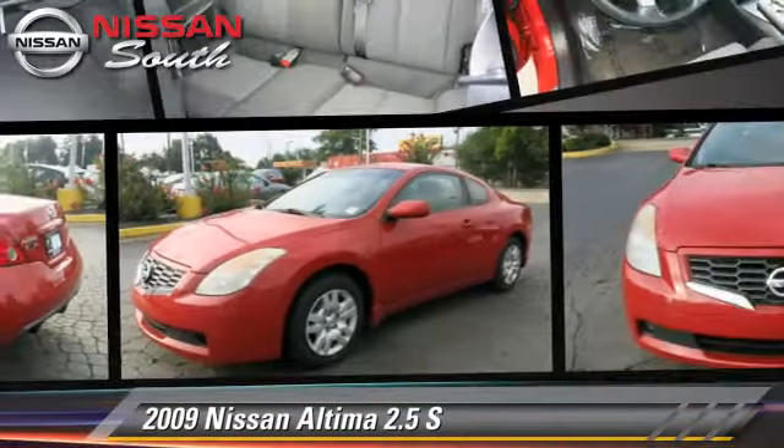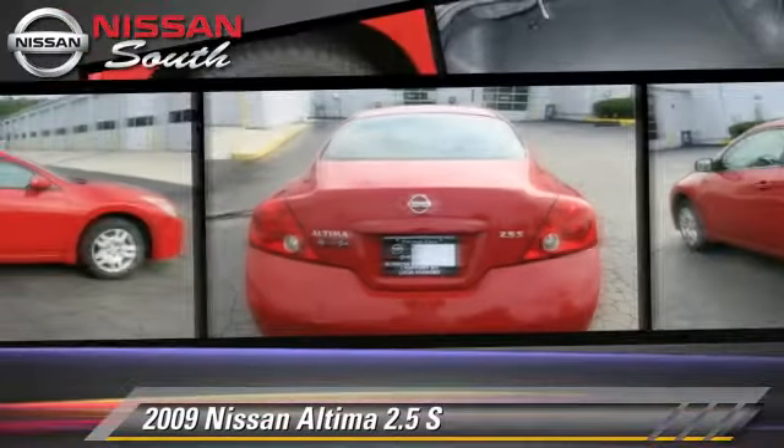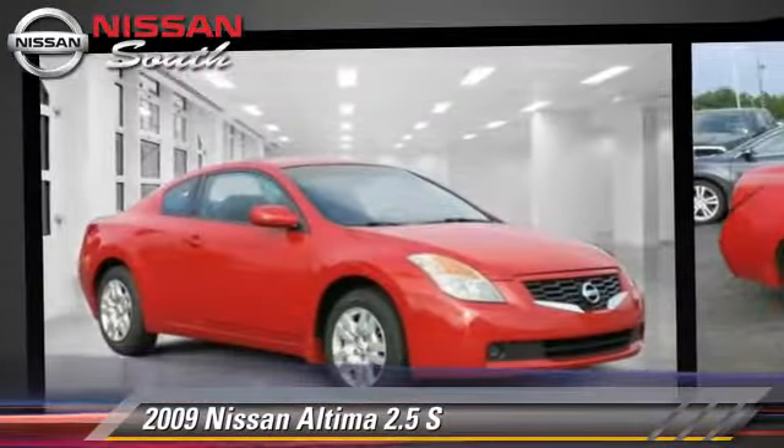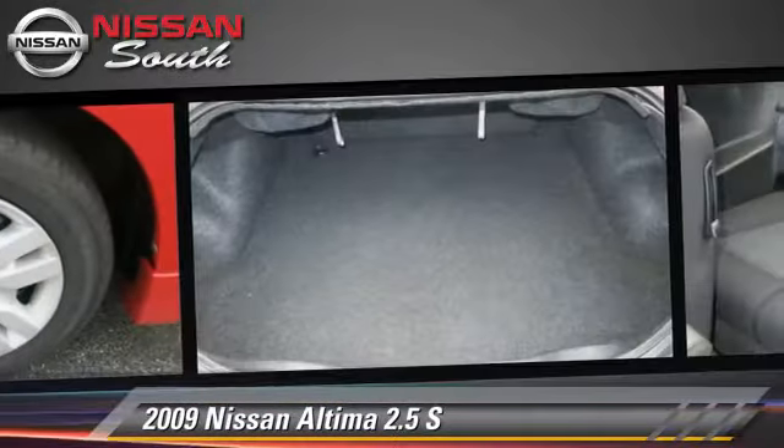The 2009 Nissan Altima 2.5 S, powered by a 2.5-liter four-cylinder engine with an automatic transmission. This vehicle gets up to 31 miles per gallon.